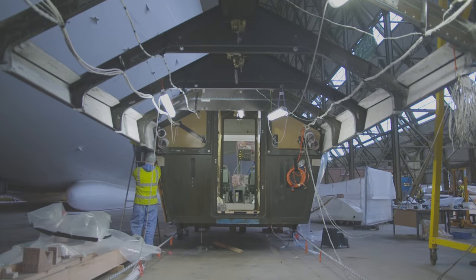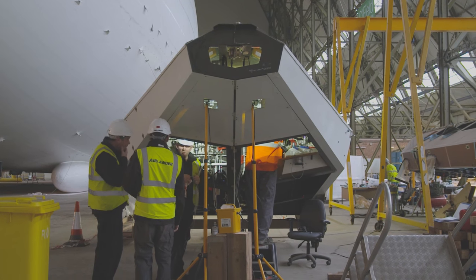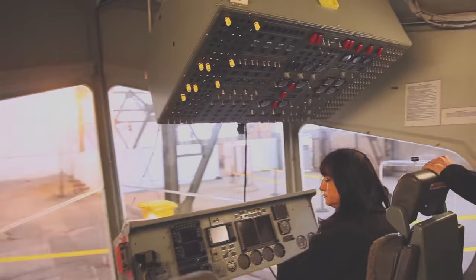What we're doing now is converting a space that was a cargo space for a military surveillance vehicle into something much more flexible — a huge space that can be used for many different types of demonstrations to our customers.